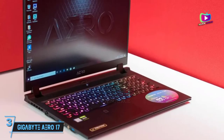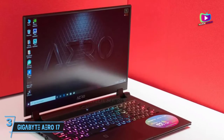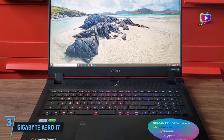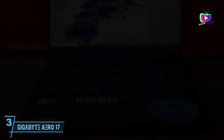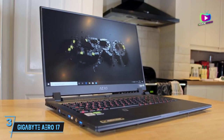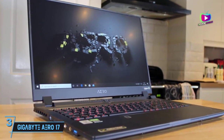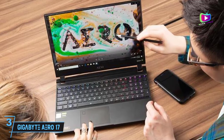At number 3: Gigabyte Aero 17 2021 — a creative professional's dream. One of the most powerful mobile workstations out there, the Gigabyte Aero 17 2021 comes with a lot of power, a gorgeous display, and a whole lot of ports. Best yet, it's priced well below its less powerful rivals, making it a better proposition even if you have a more flexible budget.